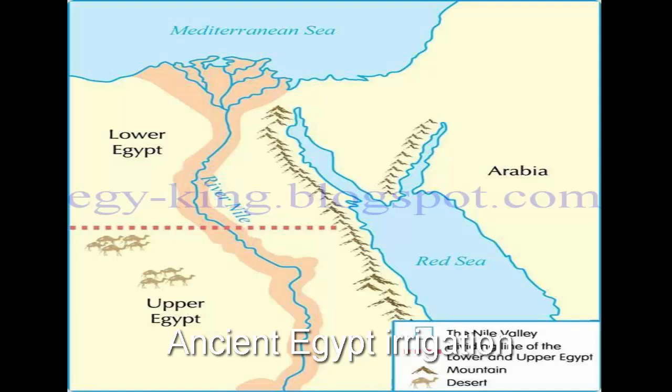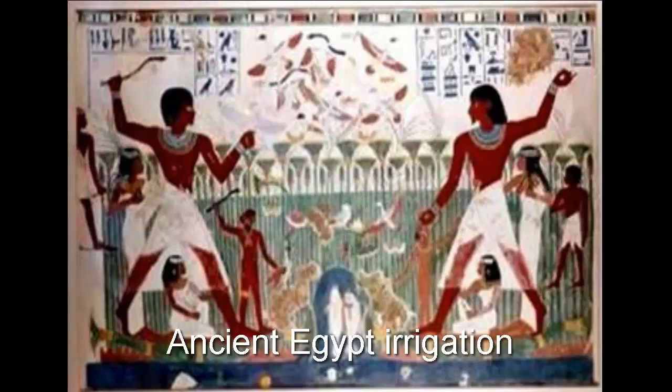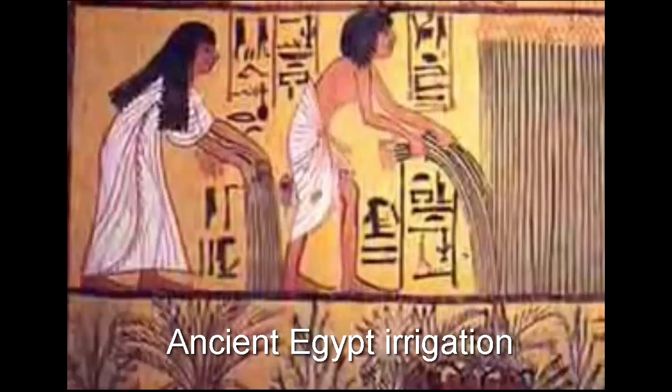The irrigation system helped to enable a bed of winter crops, while in summer, land could be cultivated in mountain areas far from the flood. When the Egyptians invented tools for raising water, such as the Chodaf, they managed to get two crops a year, which was considered a great advance in the field of irrigation.